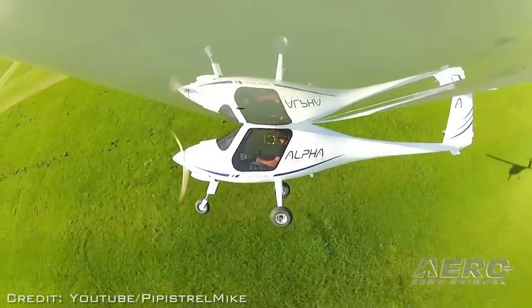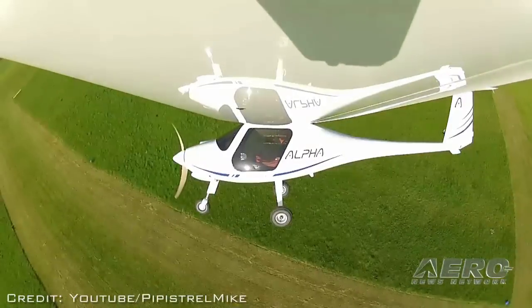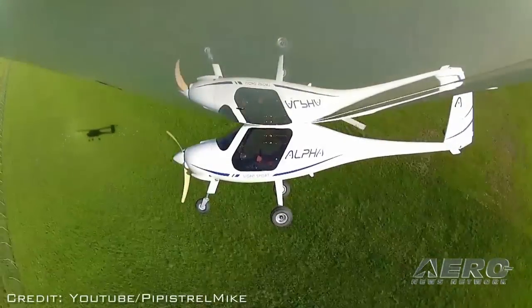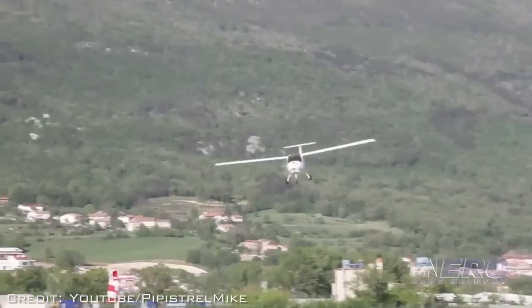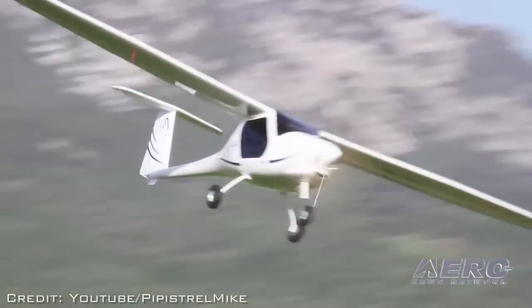How are pilots finding the airplane? What are they telling you about how it flies? Everybody so far who's had previous exposure to Pipistrel aircraft is saying it's the best handling of all the aircraft. It's not the best performance — there are others with 100 horsepower and in-flight adjustable propellers — but its overall handling is just superb. Everything is completely harmonized and well balanced.